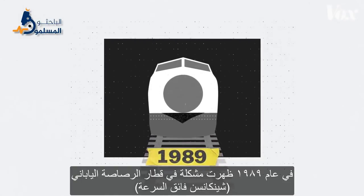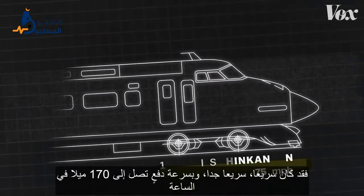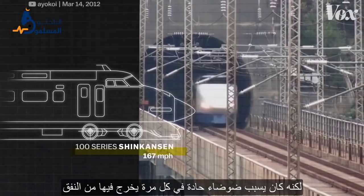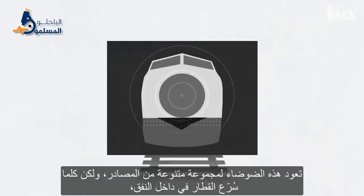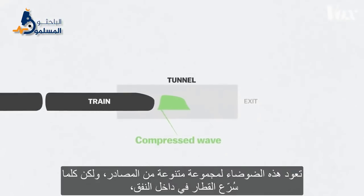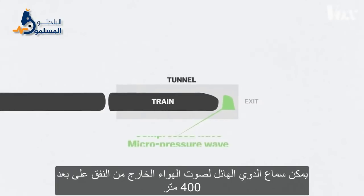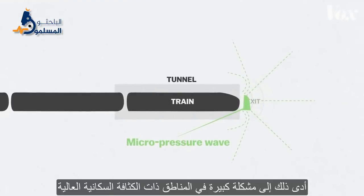In 1989, Japan's Shinkansen bullet train had a problem. It was fast — really fast — like pushing 170 miles per hour fast. But every time it exited a tunnel, it was loud. The noise was coming from a variety of sources, but whenever a train sped into a tunnel, it pushed waves of atmospheric pressure through the other end. The air exited tunnels with a sonic boom that could be heard 400 meters away. In dense residential areas, that was a huge problem.